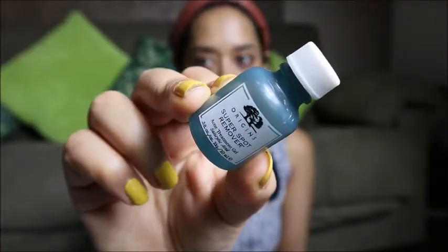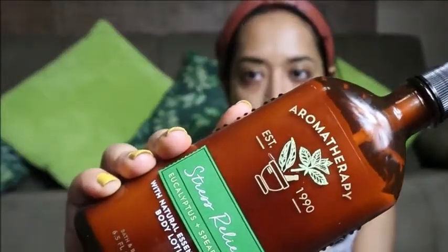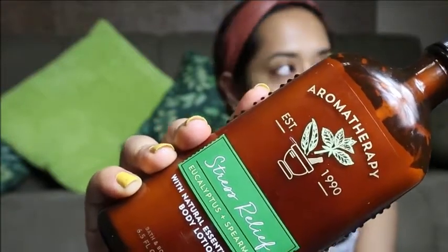For acne treatment, I use the Super Spot Remover Acne Treatment Gel from Origins — it works like magic. Wherever I have an acne scar I apply it and it's really effective; I highly recommend it if you have acne and acne scarring. Taking care of your body skin is just as important as facial care. I recently purchased Bath and Body Works Stress Relief Body Lotion — its main ingredients are eucalyptus and spearmint oil, which benefit body, mind, and mood, keeping me calm and stress-free throughout the day. Before bed, I also apply my favorite lip balm — lip care is important too.